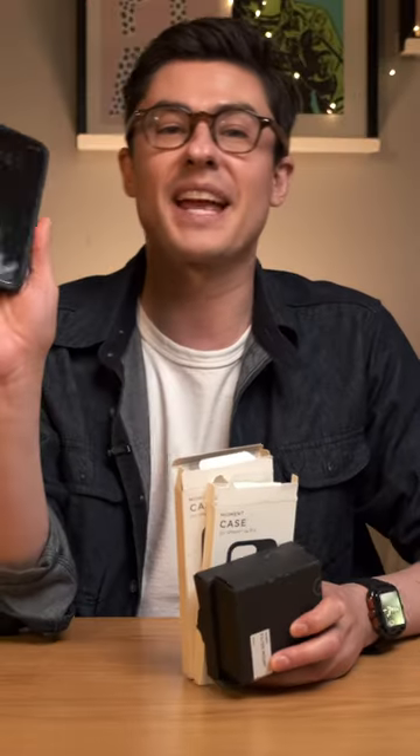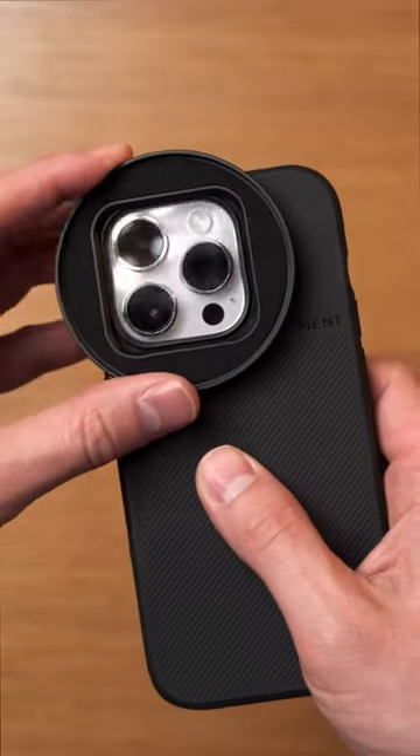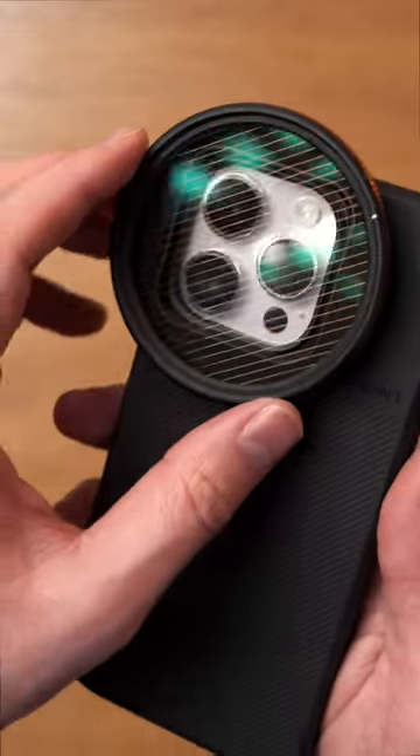Moment is of course the brand you want to consider if you fancy yourself a bit of a photographer. Moment has a range of lenses and filters that you can sit over the top of the camera cut out. With the mount installed you can use something like the Cineflare with Goldstreak. You can really turn your phone into a powerhouse of a camera.